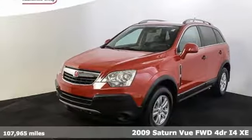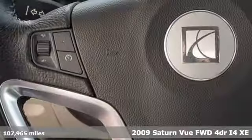Here's a 2009 Saturn Vue. Saturn is for those who think differently.